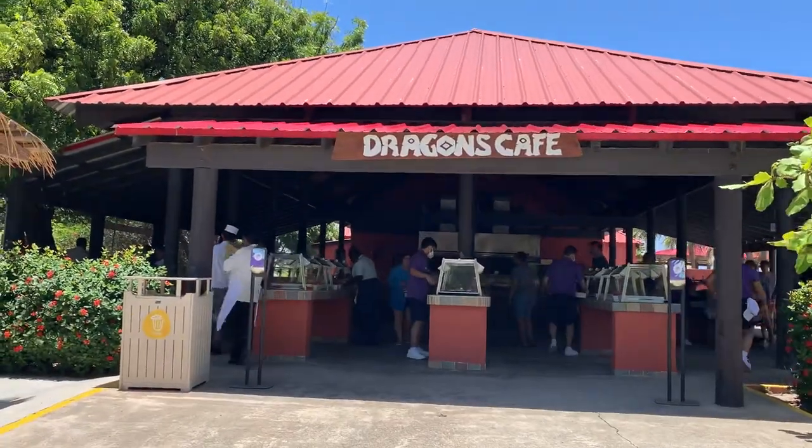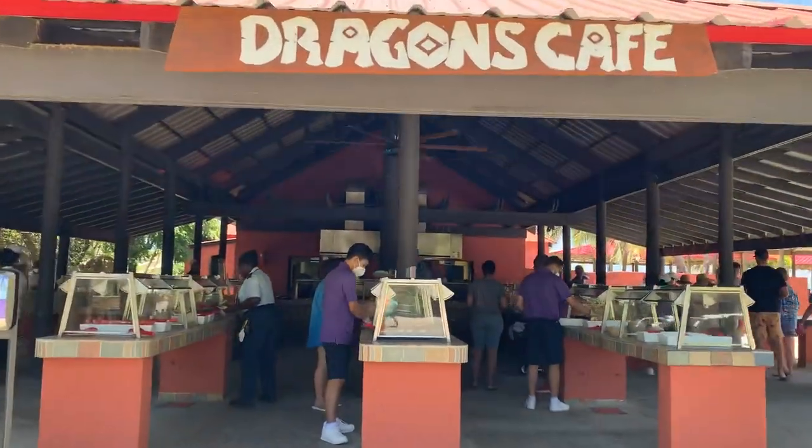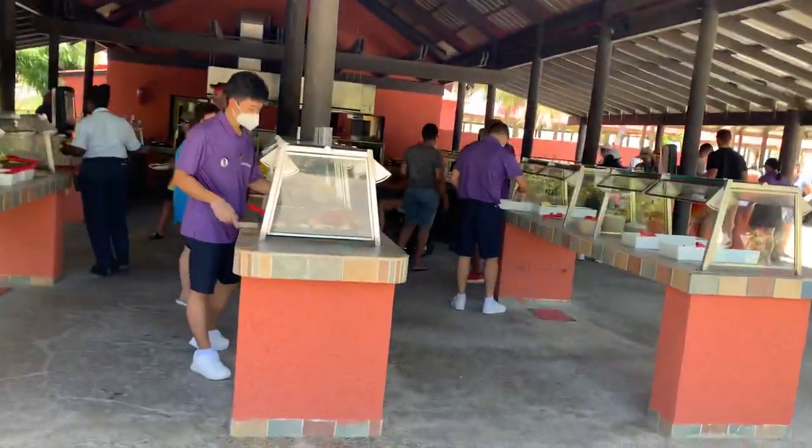Here is the included lunch option at Labadee. It's called the Dragon's Cafe. Let's take a look.